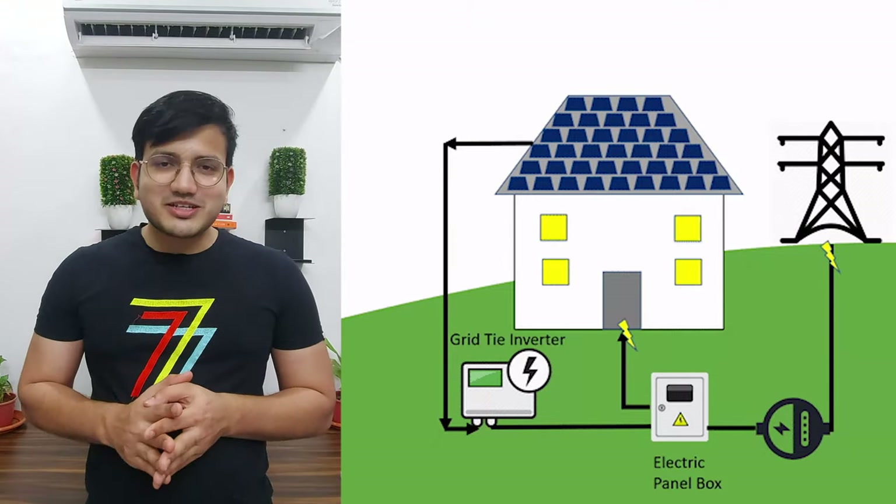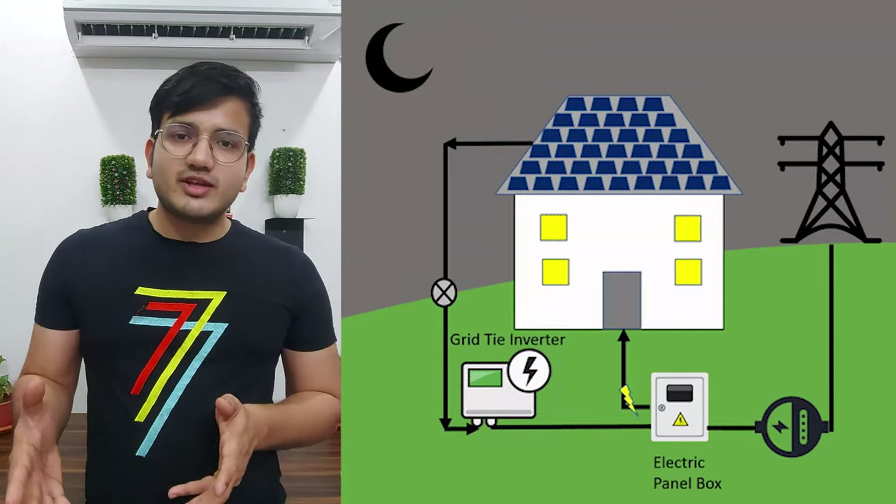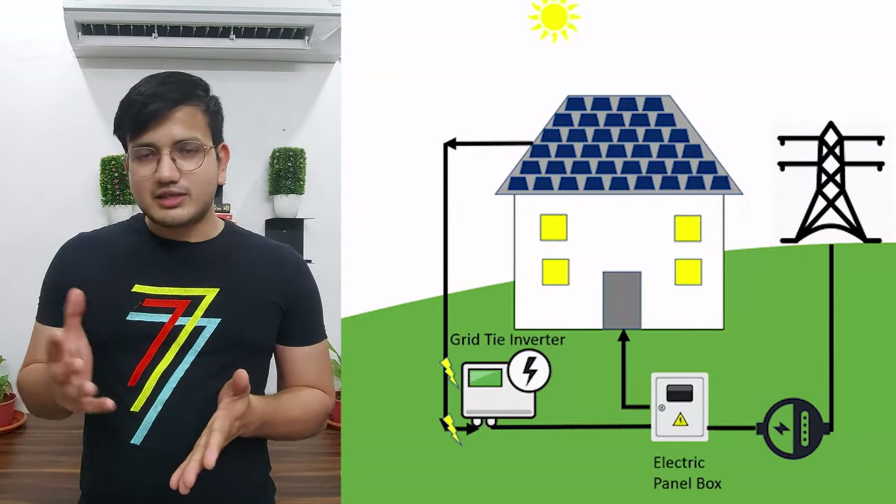During daytime, some electricity was going to the grid. But during evening and nighttime we import a lot of electricity from the grid. So there's a balance between how much you are exporting to the grid and how much you are importing. I'll tell you exactly what those numbers are — watch till the end to learn how to save on electricity bills.